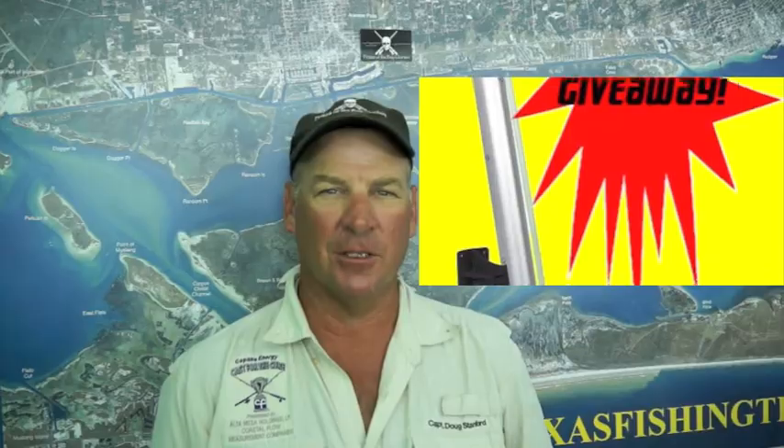Congratulations to Kerry Wallace, our Tackle T-shirt winner this week. Also, don't forget to register for the Power Pole giveaway, brought to you by Gulf Coast Marine and Texas Fishing Tips. Thanks for watching — I'm Captain Doug Stanton.